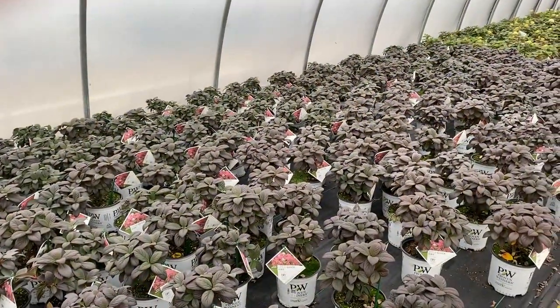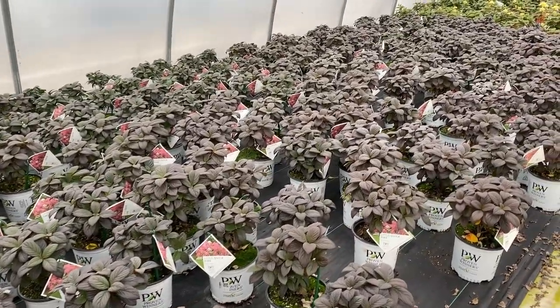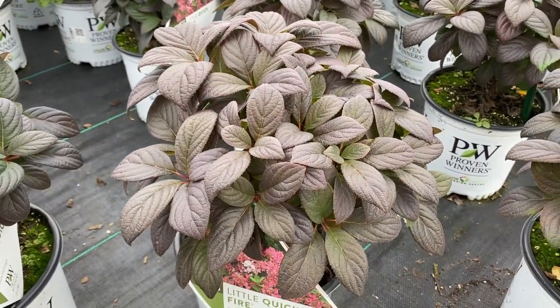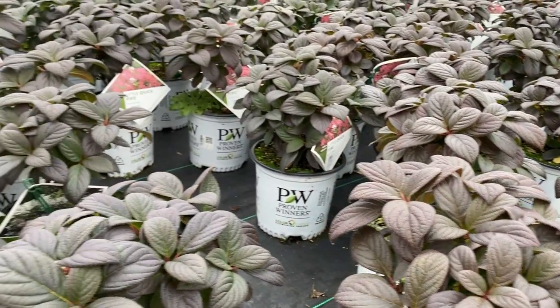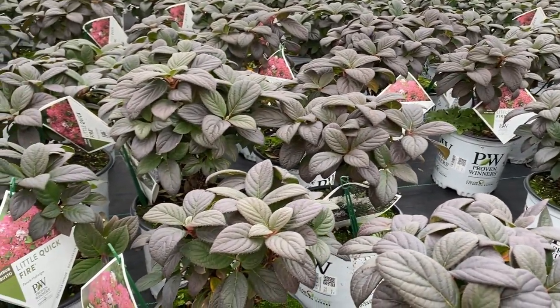Another one that is quite remarkable is the Little Quick Fire. Look at all that nearly black foliage here. We'll go in for a closer look and you can see that the green leaves have now turned kind of a burgundy-black color. Really a unique fall interest when you're considering the Little Quick Fire hydrangea.